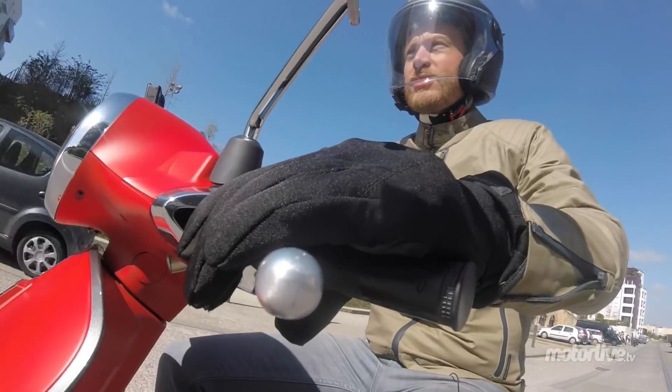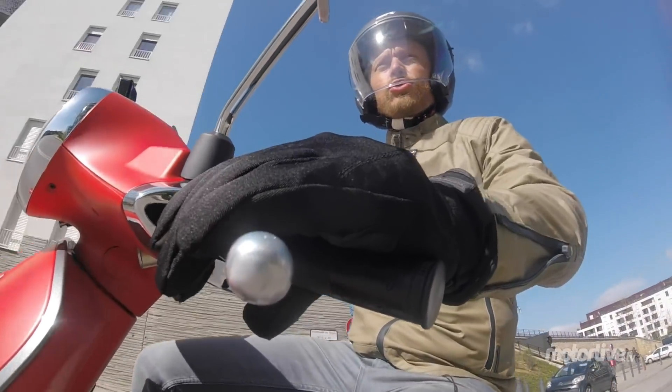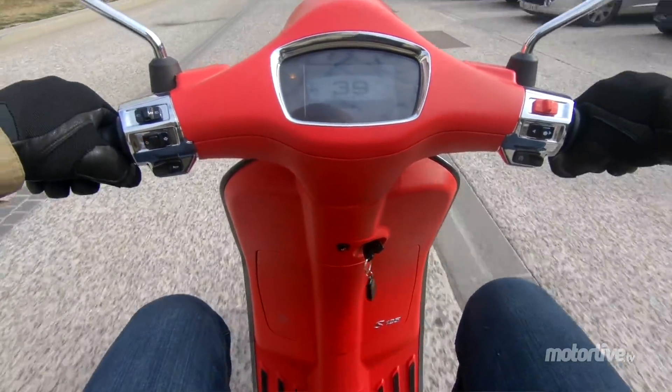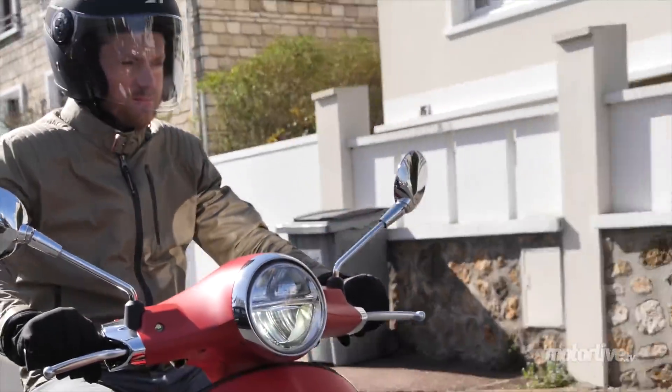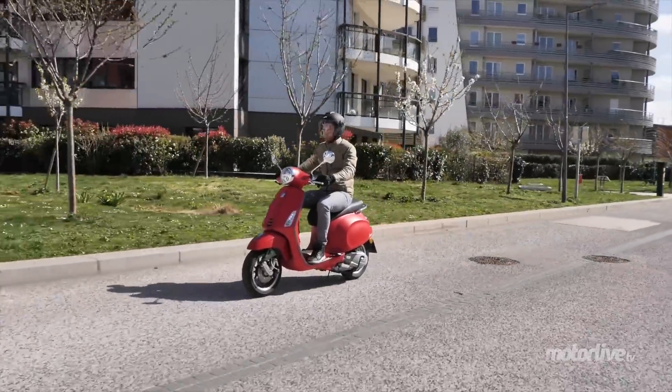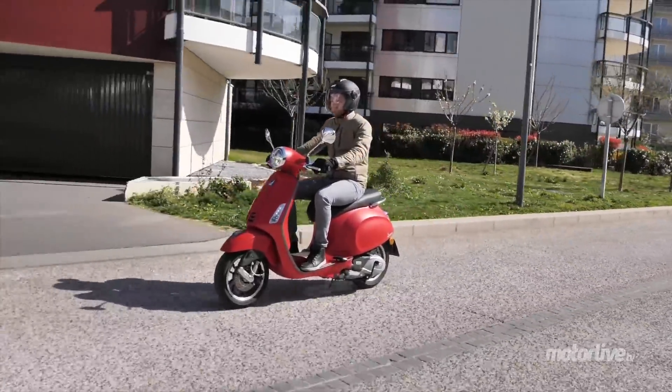Je vous mentirais si je vous disais que ça fait depuis les années 50 que je roule en Vespa, mais en tout cas j'en ai roulé un bon nombre, et elle n'a plus aucun secret pour moi. C'est toujours un plaisir d'en reprendre le guidon, et aujourd'hui encore avec cette Vespa Primavera S dernier millésime.